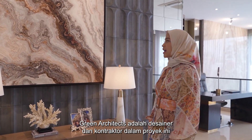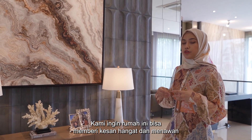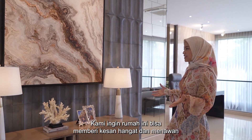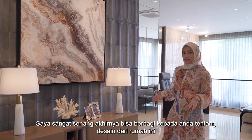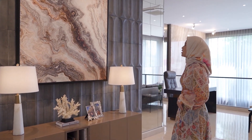Green Architects was the designer and contractor behind this project. We wanted the house to feel warming and inviting, so I'm very excited to finally be able to tell you the design behind my home.